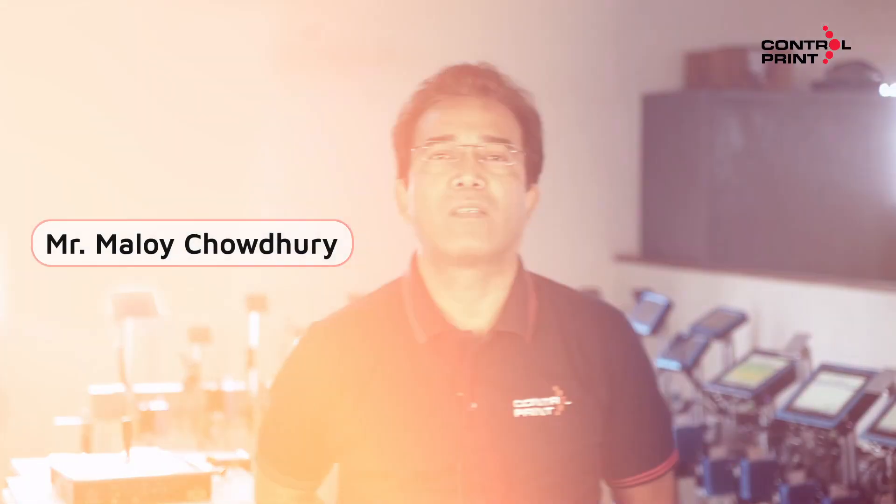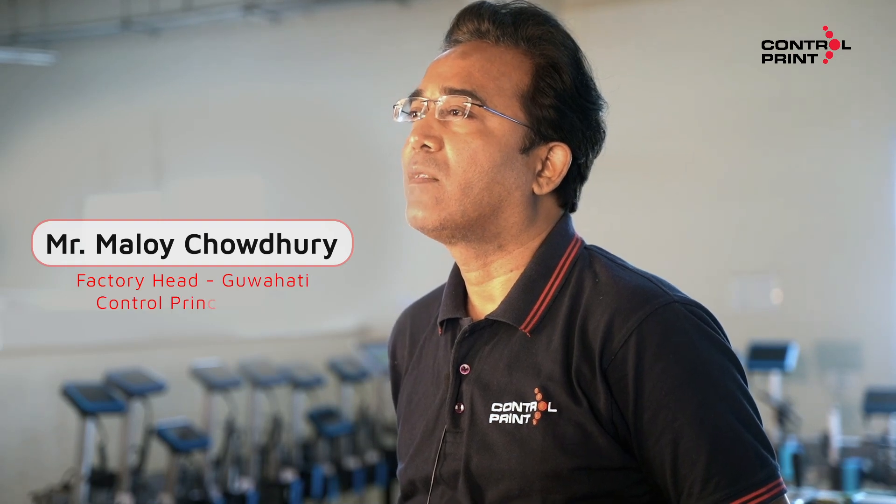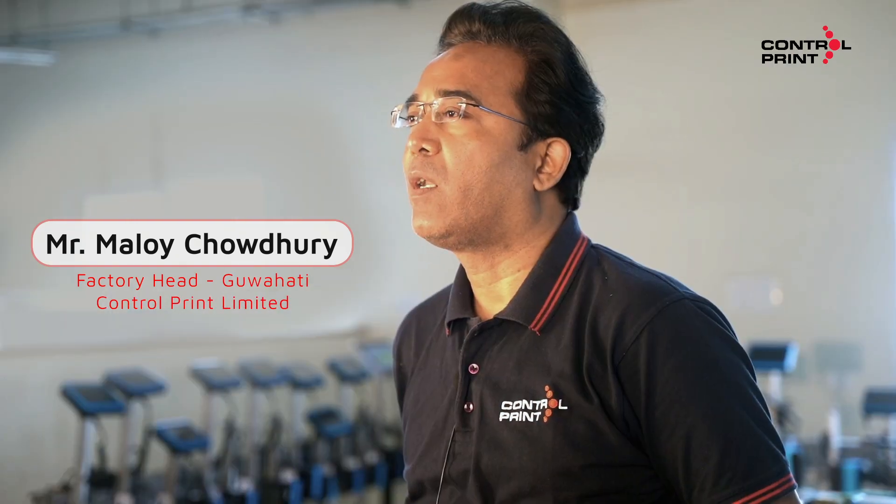This is Malay Choudhury. I am the factory head of this plant. This is the Guwahati plant, Control Print Limited.